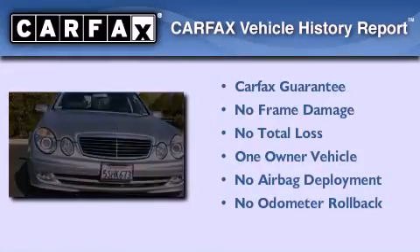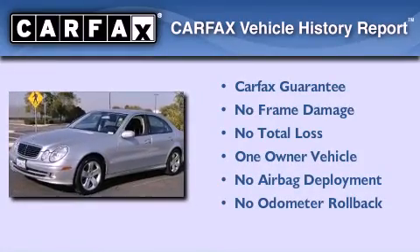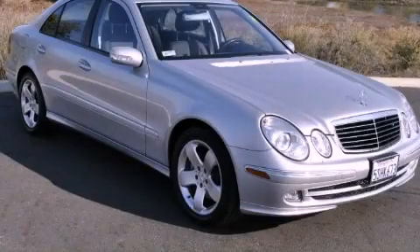This Mercedes-Benz has had only one owner and it qualifies for the Carfax buy-back guarantee. Please call today to reserve this vehicle for a test drive.